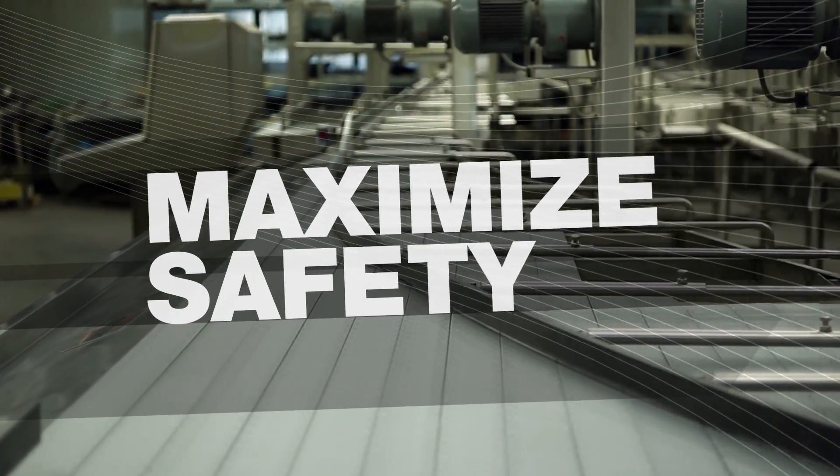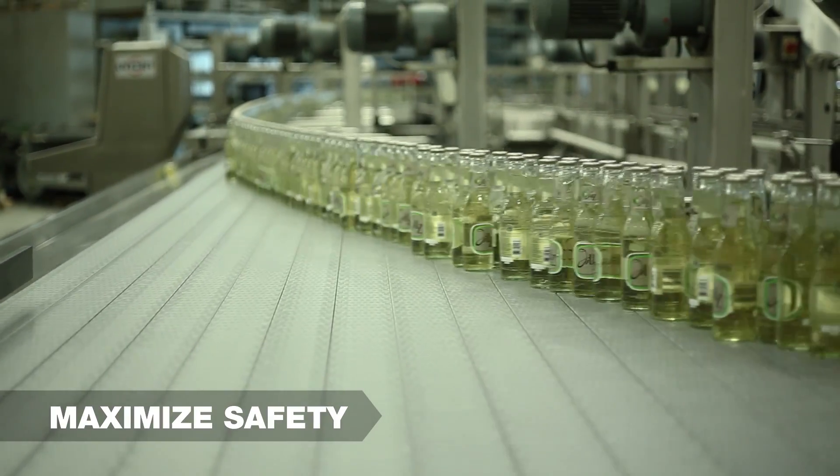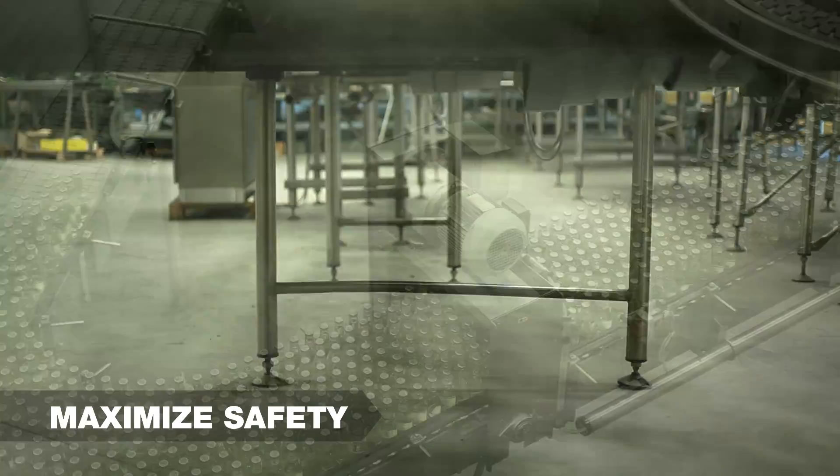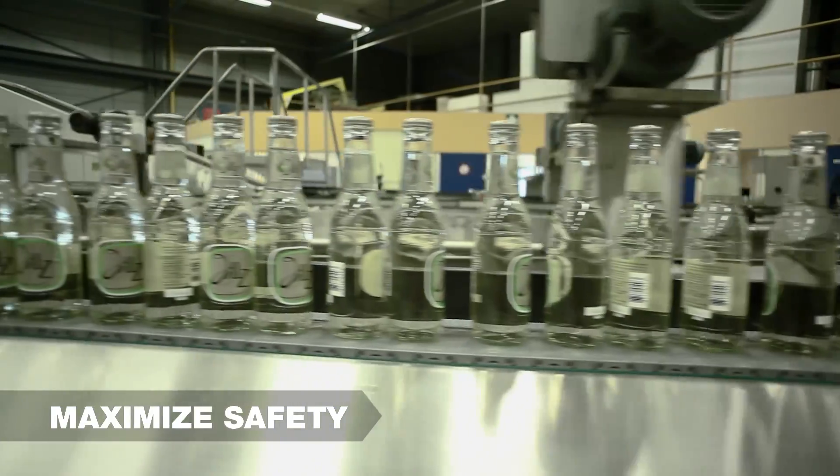Safety comes first. Rexnord's engineered sustainability program makes your working environment safer. With no external lubrication required, wet floors are a thing of the past, and closed-chain surfaces minimize conveyor noise.